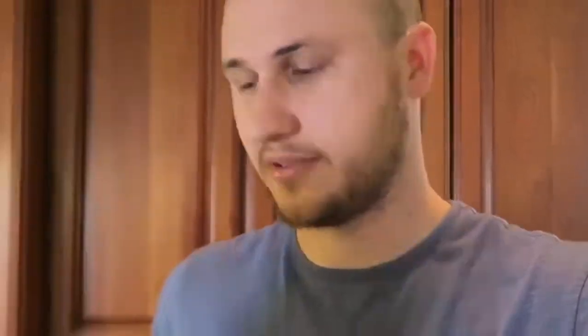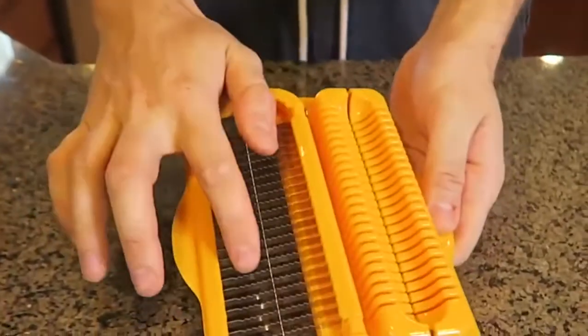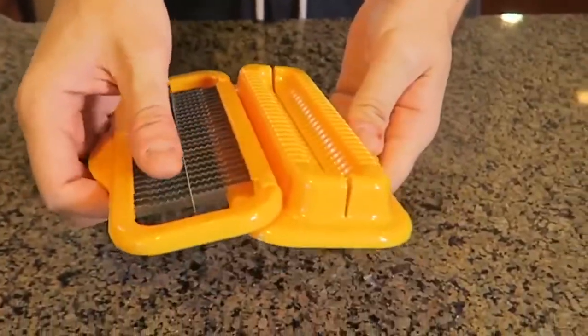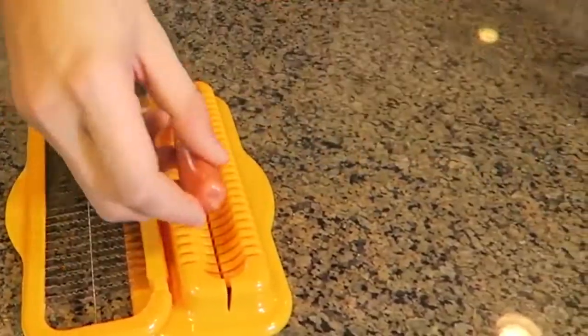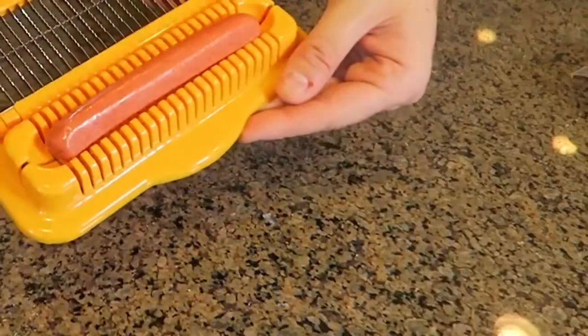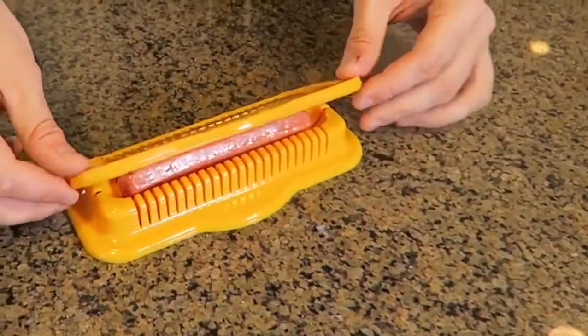For this gadget I got here a hotdog dicer. I should have put it to the test when I did a video of eight hotdog gadgets, I just couldn't find it, so now I found it. Let's see if it works or not. It's a pretty sharp blade — not too sharp — but hotdogs are really soft already, so let's put a hotdog over here and try to slice it and dice it.